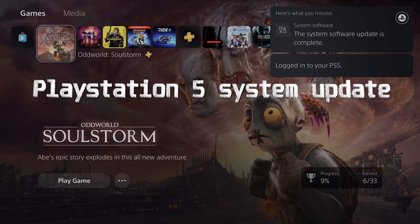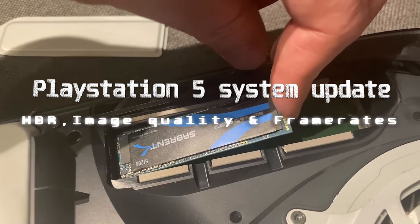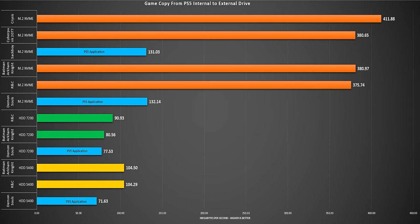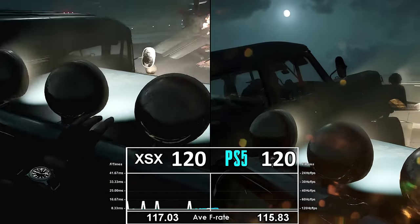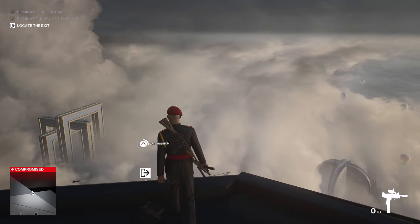With Sony finally releasing a patch to get some updates to the PlayStation 5 system, I've taken a deep dive into just what they offer. Hopefully you've seen the one where I covered the hard drive and copy speeds. This one will dig more into the image quality options, the additional benefits for 120fps players, and other areas including that HDR shift.